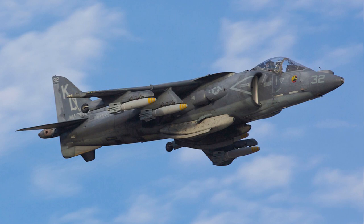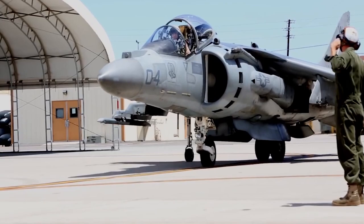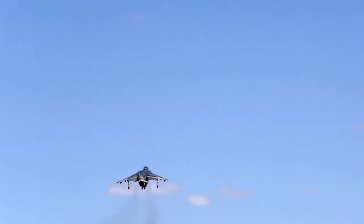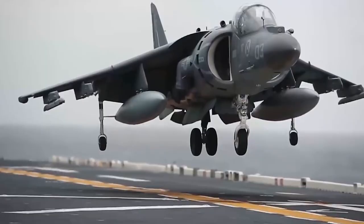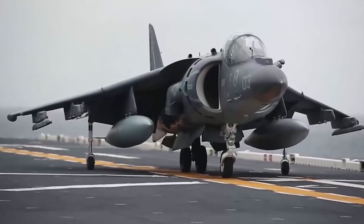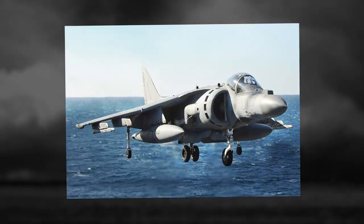Upgrades also included the new AIM-120 air-to-air guided missile, APG-65 radar, a night vision goggle compatible cockpit, ambient lighting, and a moving map display. The A-V-8Bs are also undergoing an avionics upgrade to include GPS and a general missile warning system. The A-V-8Bs are currently in service with the US Marine Corps and the Spanish and Italian navies.